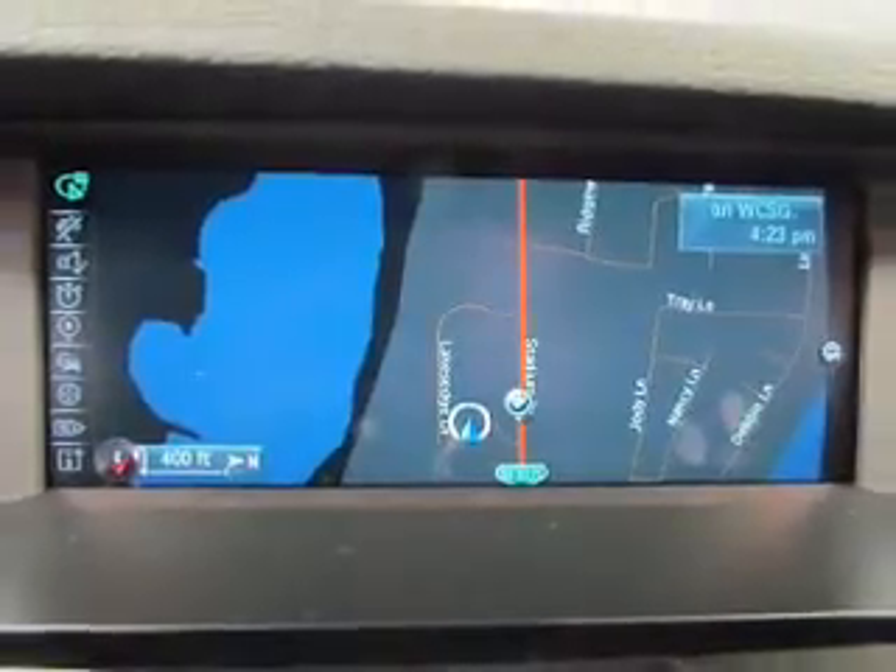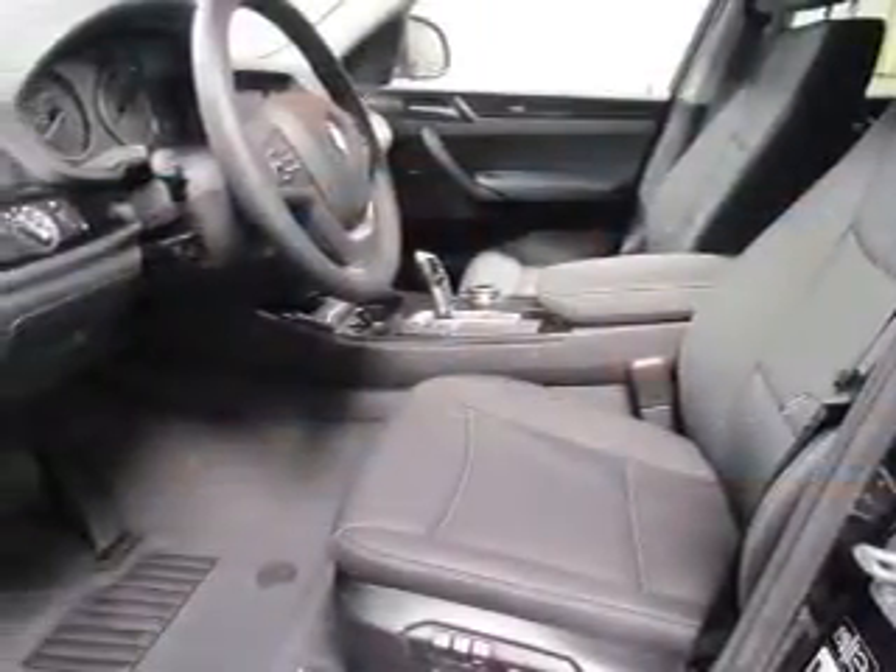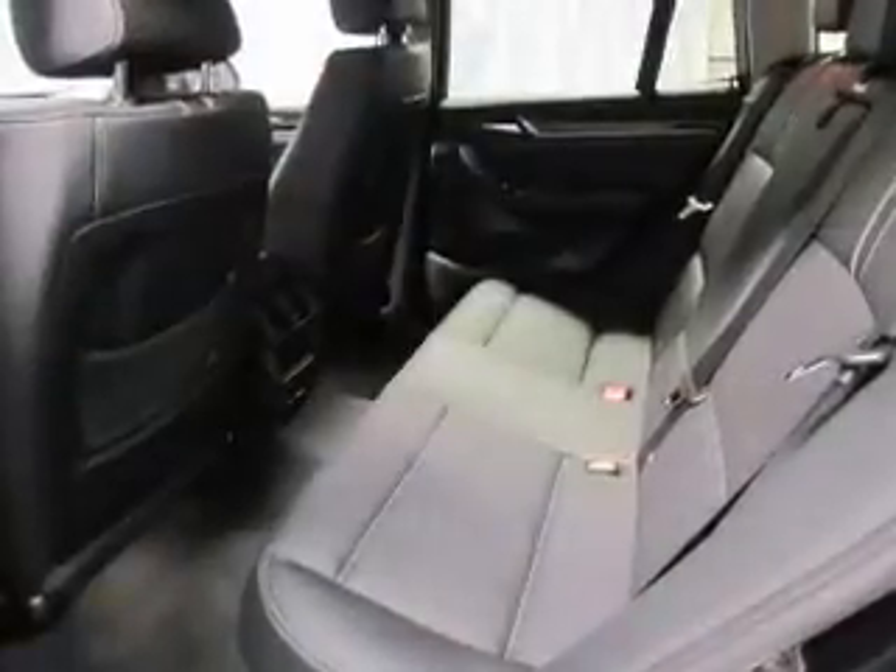GPS navigation will guide you to your destination. Anti-lock brakes help you bring your vehicle to a safe stop. Heated seats are a desirable comfort feature. Enjoy the comfort of dual temperature controls. Let the outside in with a power sunroof.